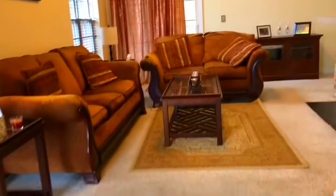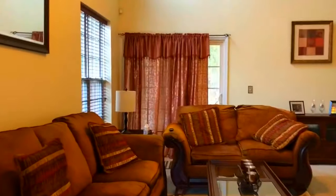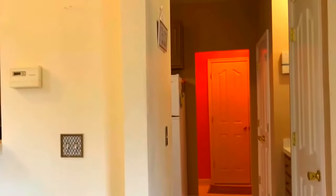This here is actually a dining room. When you walk in you've got the family room straight ahead and the kitchen over here to the right.